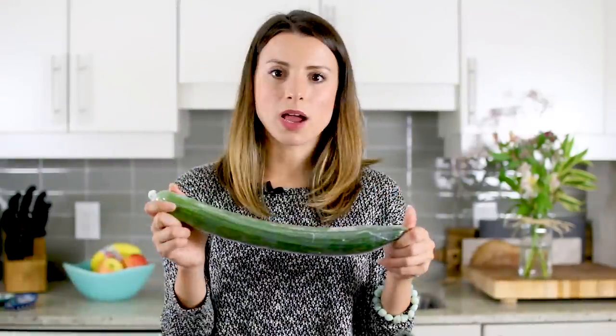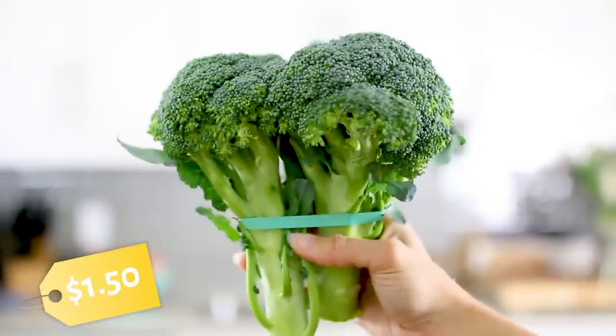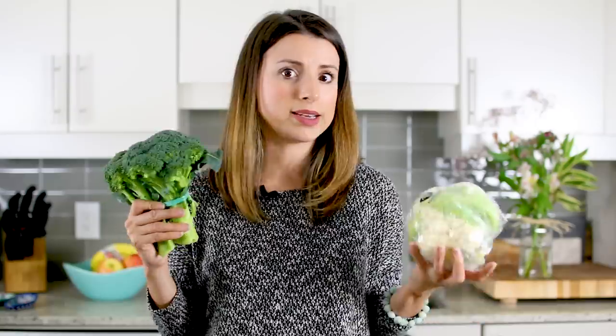Cucumber is a staple in the HealthNut Kitchen — great for back to school too. You can put it in smoothies, salads, or just slice it up and dip it with hummus or salsa. Next I got two cauliflower and broccoli heads — these were on sale two for three dollars, so $1.50 each. Cauliflower and broccoli are great veggies to roast or add into pasta; they're bulky vegetables and they fill you up. I love roasted cauliflower.